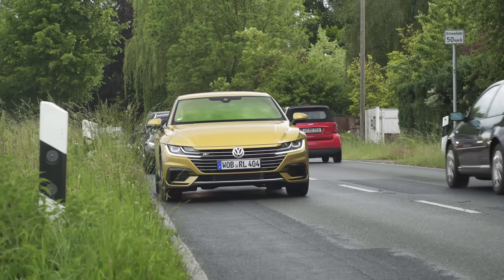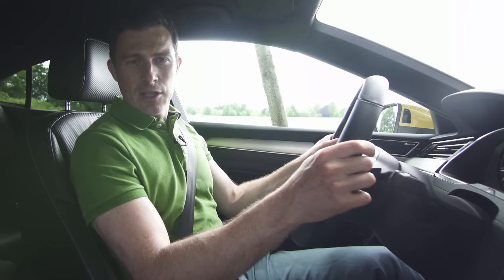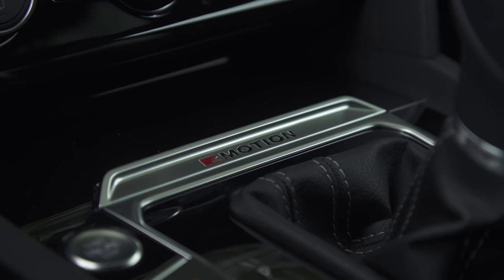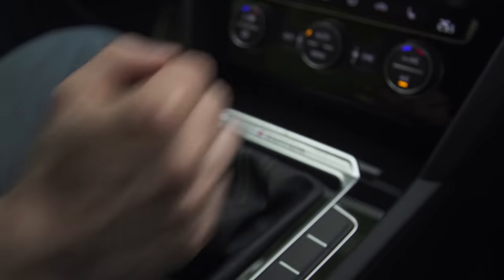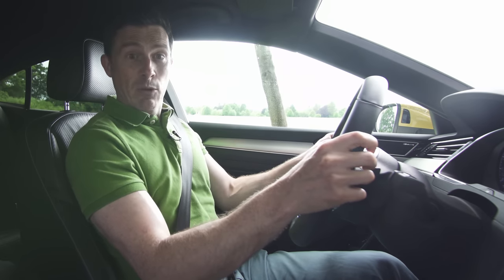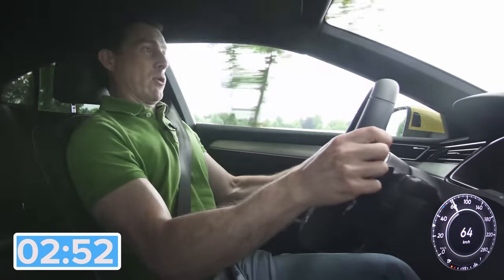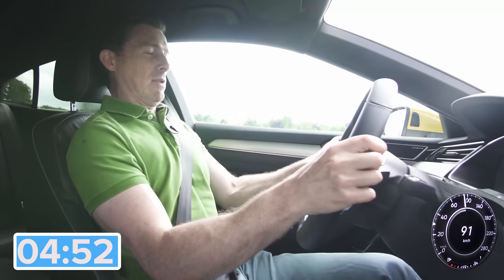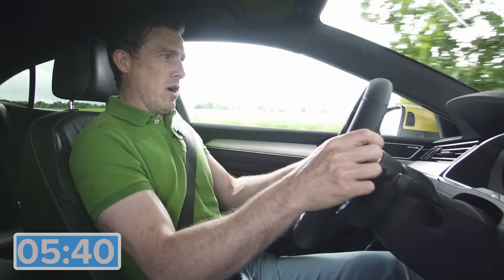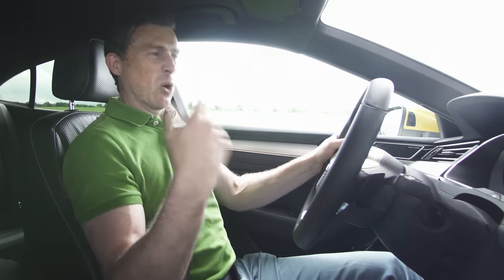After all, the Arteon should make you feel alive. This one should — it's the two-litre turbo petrol with 280 horsepower, and all Arteons get four-wheel drive and a seven-speed automatic gearbox, which means you have launch control. So let's see how quick it is to 100 kilometres an hour or 60 miles an hour. Yeah — that's easily quick enough.